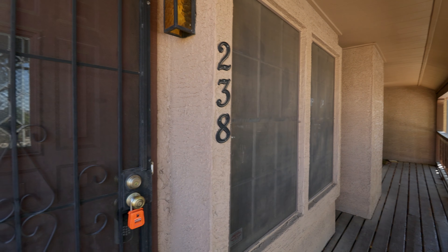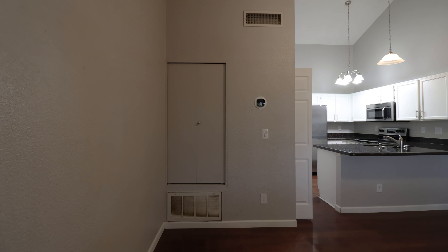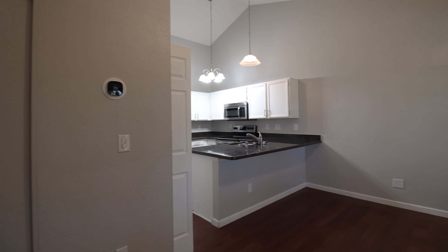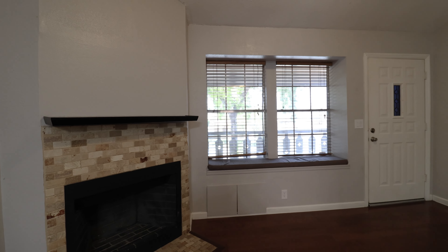Today we are going to tour 7977 West Wacker Road, Unit 238 in Peoria, Arizona. By the end of this video, I hope you'll know whether this is a place you'd want to call home.